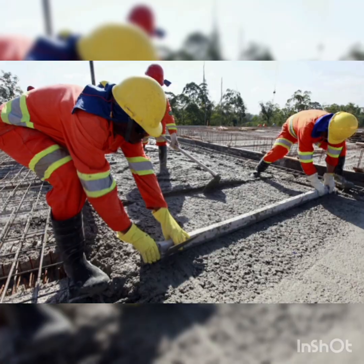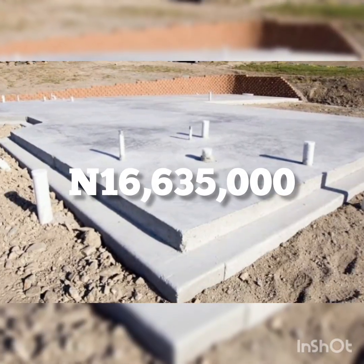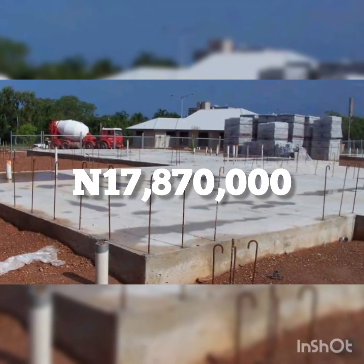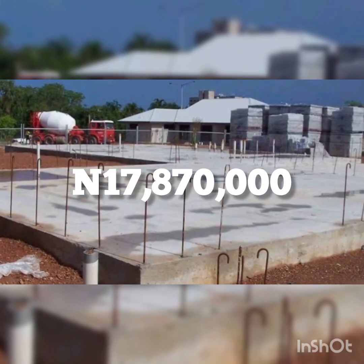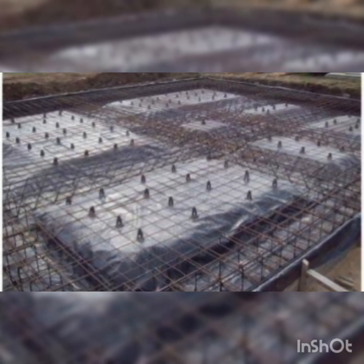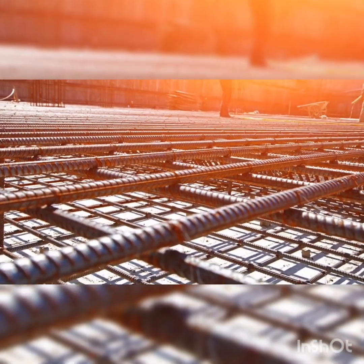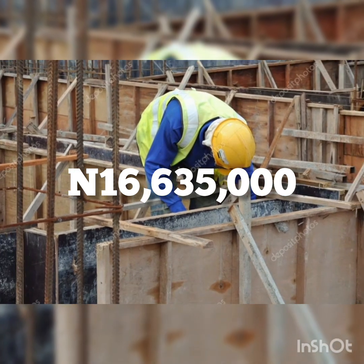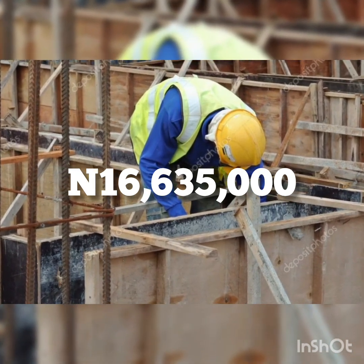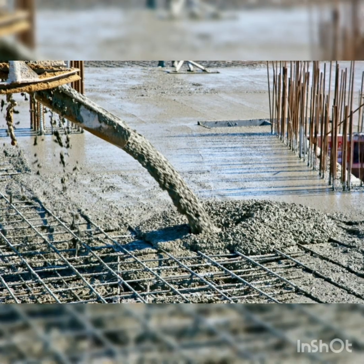For a four-bedroom duplex foundation in Nigeria, you are looking at a total average cost of approximately 16,635,000 Naira in 2025. Always plan with at least 10 to 15 percent extra for unforeseen site expenses.